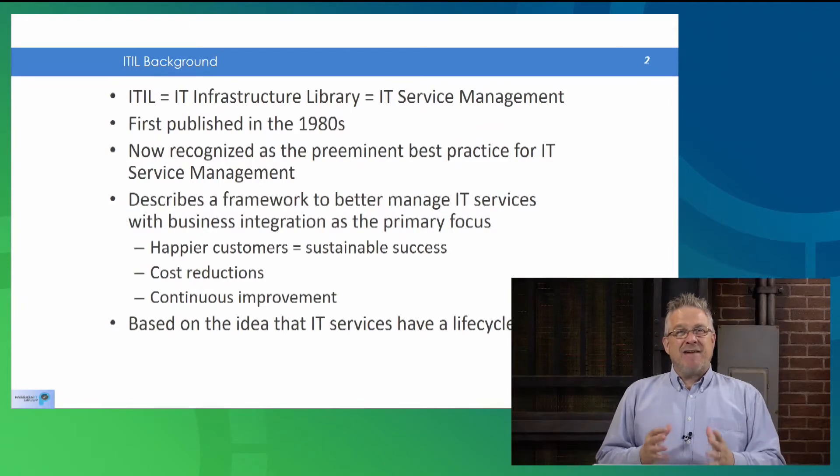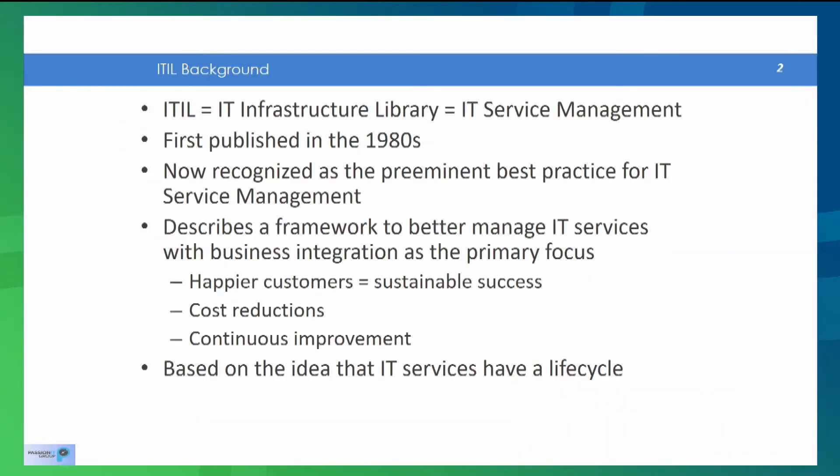Great question. ITIL is effectively embodying business skills for IT people. ITIL stands for IT Infrastructure Library, which is perhaps not that helpful. It also equals IT Service Management. It started as a collection of books, first published back in the 80s. They've gone through improvements and upgrades over the years, and it's now recognized as the preeminent best practice for IT Service Management worldwide. It's the go-to place for establishing a framework to better manage IT services.